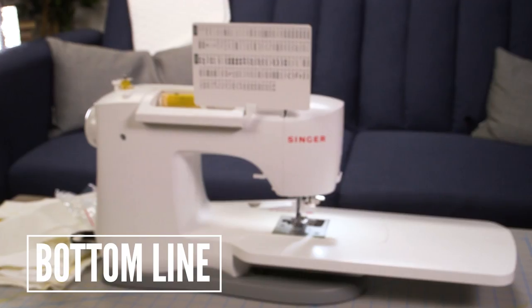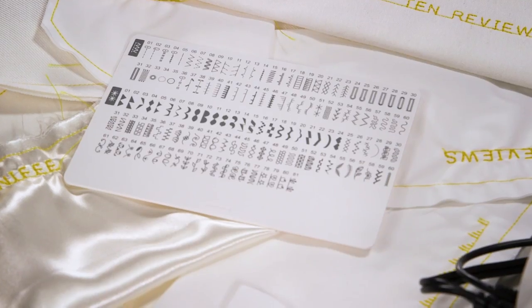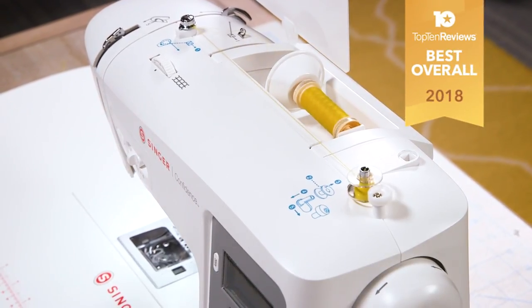Despite its few shortcomings, the Singer Confidence 7640 still managed to outperform every other machine in our lineup. With its wide variety of stitch patterns, accurate lines, and great accessories, it gets the job done and wins our best overall pick.